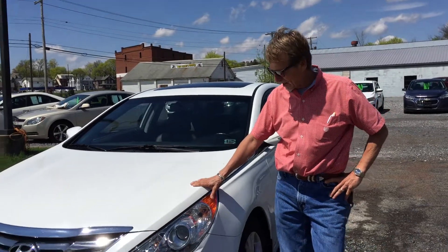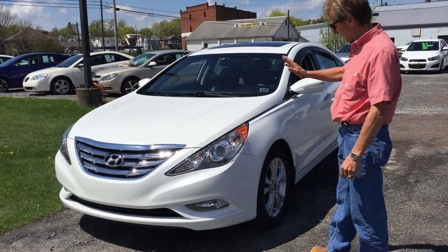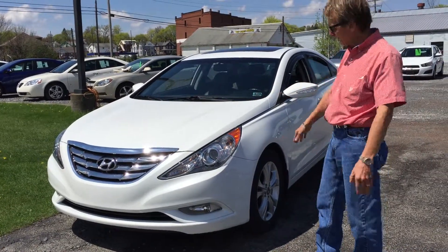Wow, this is a beautiful car, maybe my favorite sedan on the lot, and it's a 2011 Hyundai Sonata Limited with navigation.